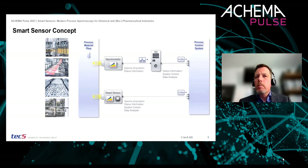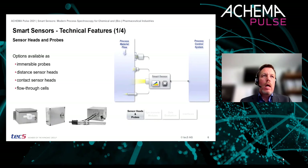Today's smart sensor concepts are available as compact devices and they represent the basis for modern process analysis technology. Our embedded platform is compatible with a variety of sensor heads and probes, available as immersible probes, distance or contact sensor heads, and flow-through cells.